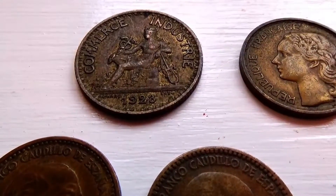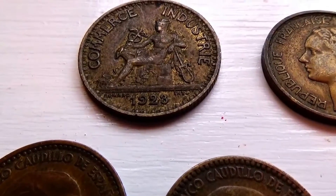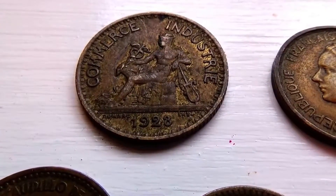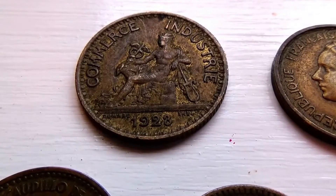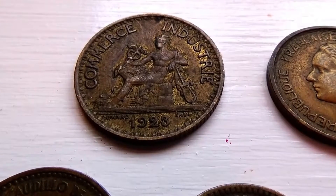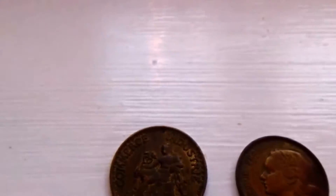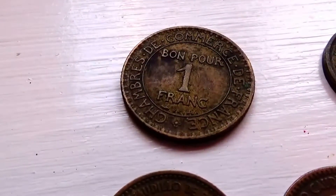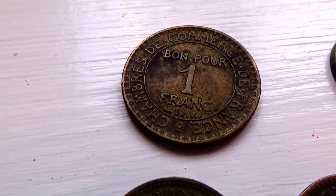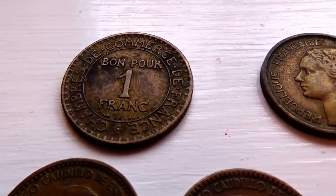Here we're bringing you some Francaise coins, starting with this one here. Look at that — beautiful 1923. What a beautiful work of art. Isn't that neat? I love it. Let's show you the other side of that one — and there you have it. Isn't that beautiful?